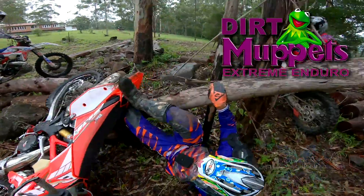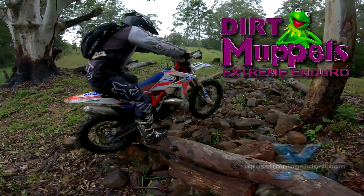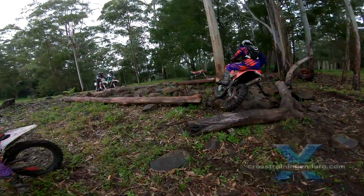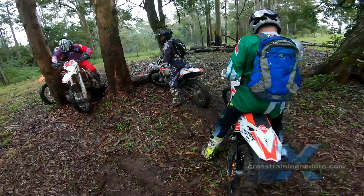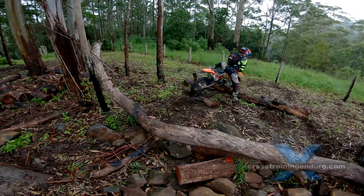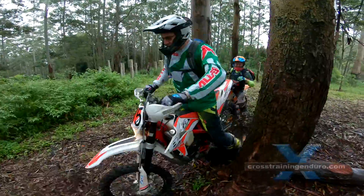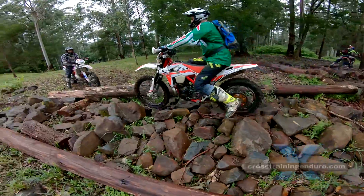Sick and tired of extreme enduro featuring real men who are also talented riders? Finally there's an enduro for all the skirt-wearing soft cock nancy boys — the Dirt Muppet Extreme Enduro. Here's a sneak preview of the track with three of our worst riders.